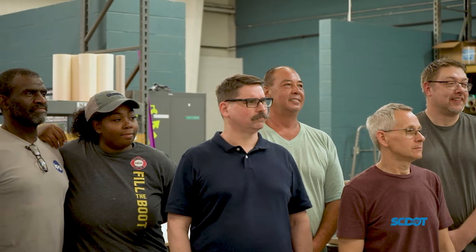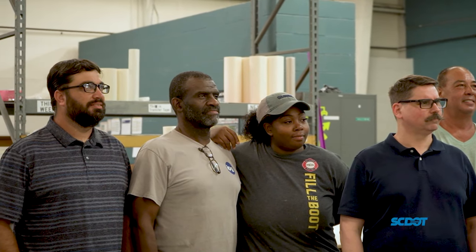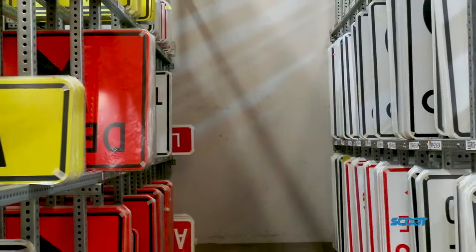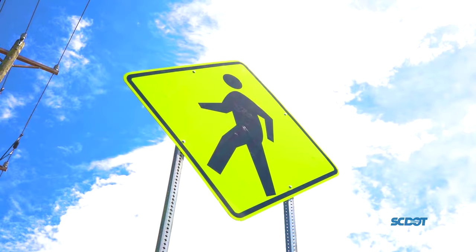These eight dedicated men and women will create over 75,000 signs over the course of this year for the entire state. Every sign that's crafted plays a vital role to ensure a safer journey for all of us. With a renewed sense of awareness, let's remember that these signs are more than just metal — these safety devices play an integral role in creating safer roads for all of us.